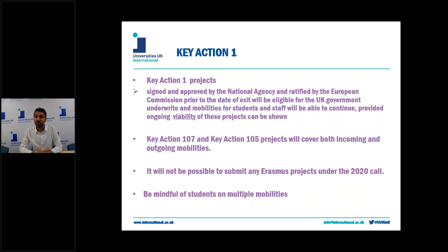For Key Action 1 in 7 mobilities — the international credit mobility — and Key Action 1 in 5 — the youth mobilities — although the technical notice says that projects committed to funding EU partners abroad will not be covered, the exception is actually the 1 in 7 and 1 in 5. So for these Key Actions, and these Key Actions only, incoming and outgoing students will be funded.